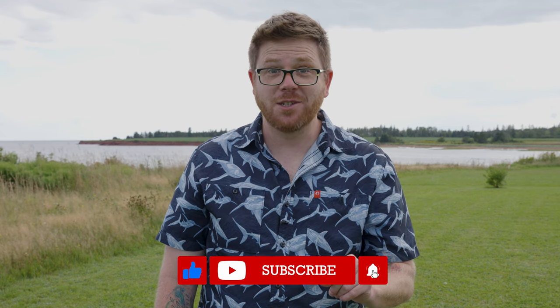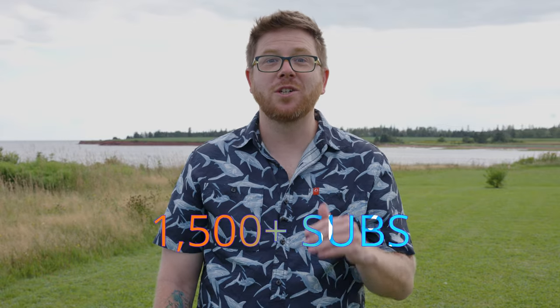Before we get to the first tip, I'm gonna ask you a favor. Could you please take a second and subscribe to this channel? It helps me a ton and I'm almost to 1,500 subscribers, which is incredible. Thank you all very much.